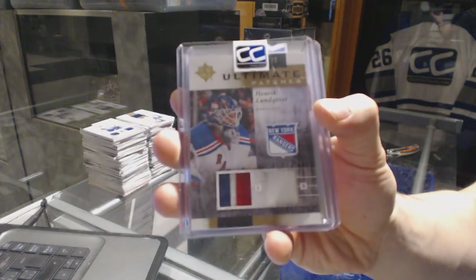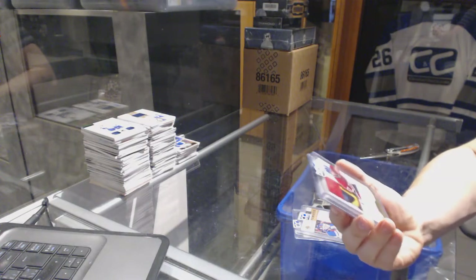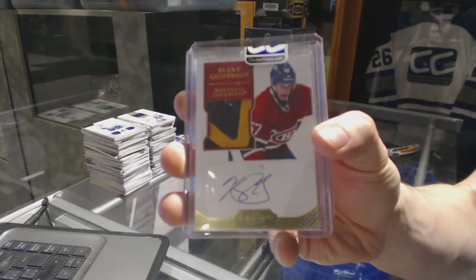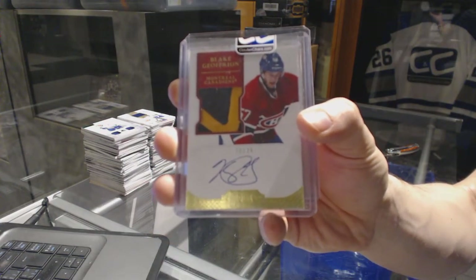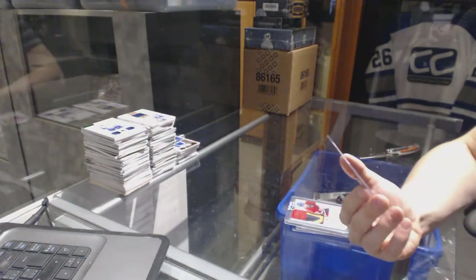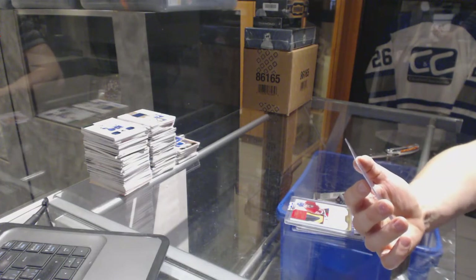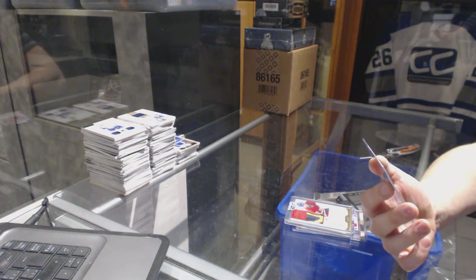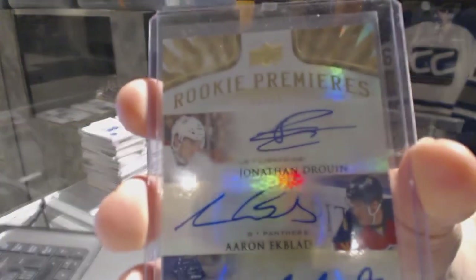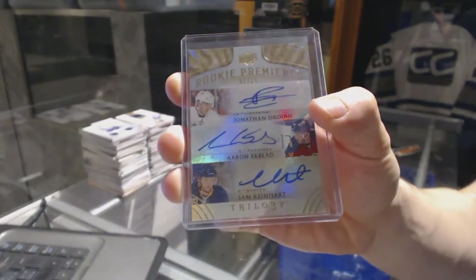Ultimate dual patch of 35 for the Rangers, Henrik Lundqvist. We've got an 11-12 Dominion rookie patch auto gold, number 15 of 25 for the Montreal Canadiens, Blake Jefferyon. And oh, this is a fun one — we've got a 14-15 Trilogy triple rookie autograph, number 1 of 25, which would be randomed between the Lightning, Panthers, and Sabres: Jonathan Drouin, Aaron Ekblad, and Sam Reinhart.